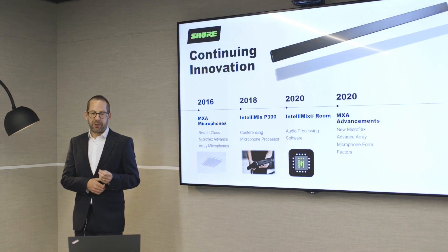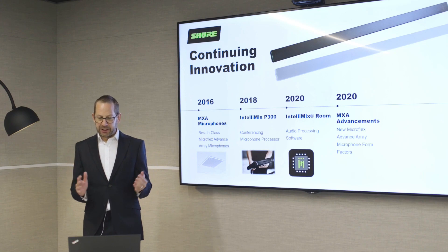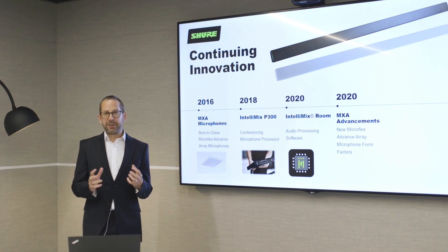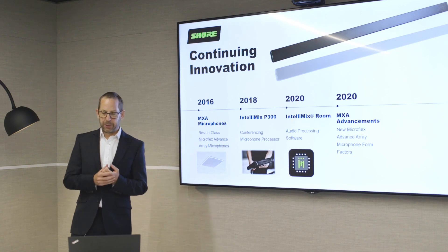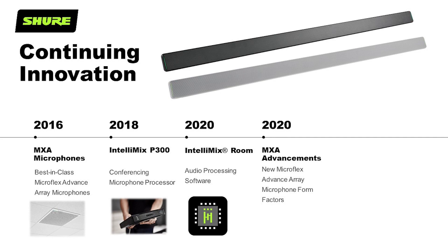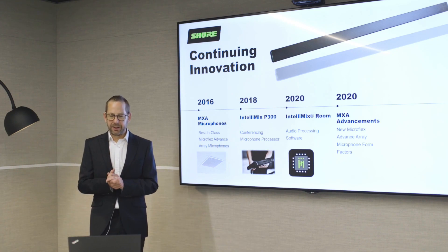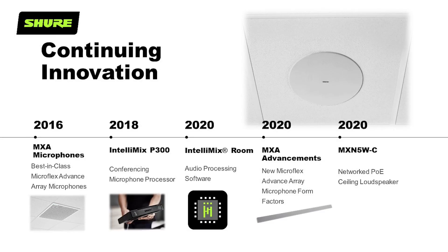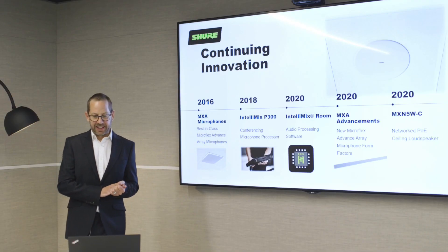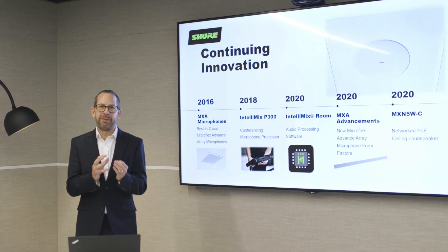Shure will also introduce new form factors in the MXA line. Many times, a table array or square ceiling array just doesn't work in a particular space, whether due to ceiling type, design philosophy, or the architecture of the building. Today, you will experience a new array microphone form factor: the MXA 710 2-foot and 4-foot linear array microphones. We also present a new Dante-enabled PoE network ceiling loudspeaker, the Microflex MXN5C. The old bulky amplifier for the loudspeaker is now gone. A PoE switch simply connects all the endpoint transducers — it's all just software in the middle.